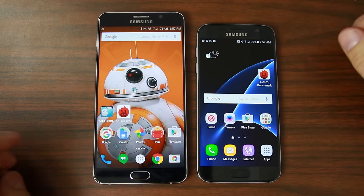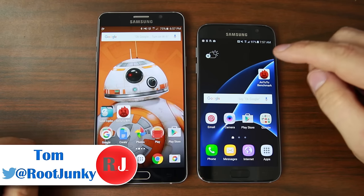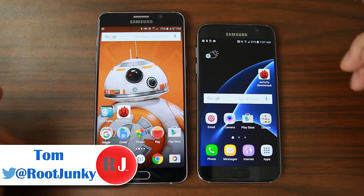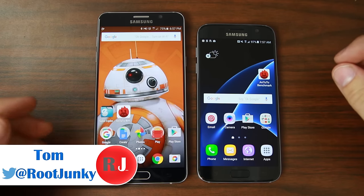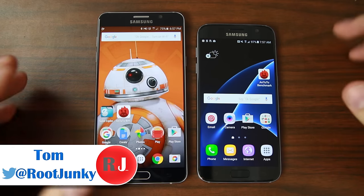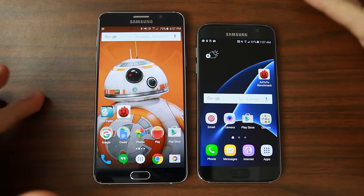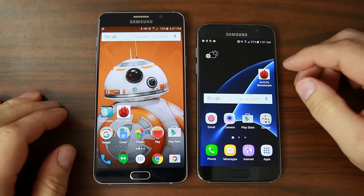How's it going guys, it's Reed Junkie here. In today's video we're going to be talking about the Samsung Galaxy S7 and for comparison we're going to rank it against the Samsung Galaxy Note 5. You can see a little bit of size comparison — obviously if I had the S7 Edge it would be really close to the same screen size.